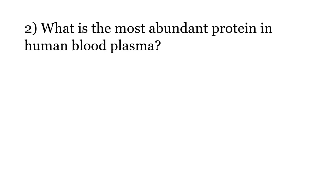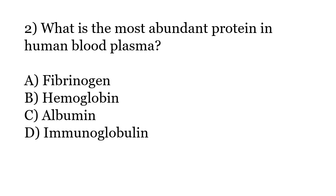What is the most abundant protein in human blood plasma? Options: Fibrinogen, Hemoglobin, Albumin, Immunoglobulin. The correct answer is Option C: Albumin.